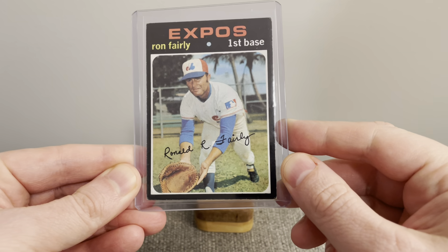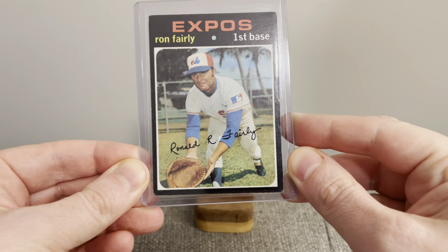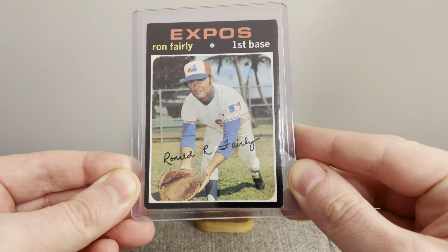Hey everyone, Brian here, Hodges1455, coming at you with another video. Today's video I've got a handful of cards to get shared and put away in the collection, as well as go over a 300 subscriber giveaway, so stay tuned for that.